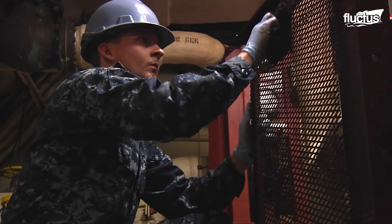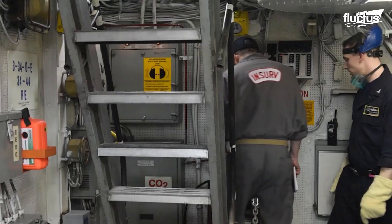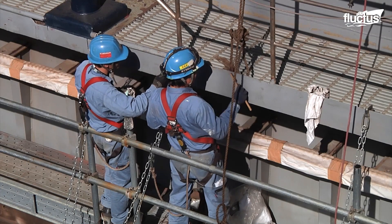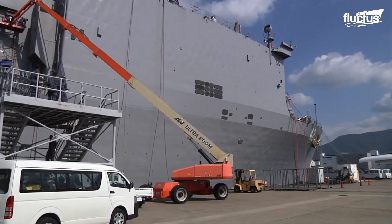Basic routine tasks such as cleaning, performing visual inspections, fluid levels verification and replenishing, functional tests, and vibration measurement are the fundamentals of preventive maintenance.